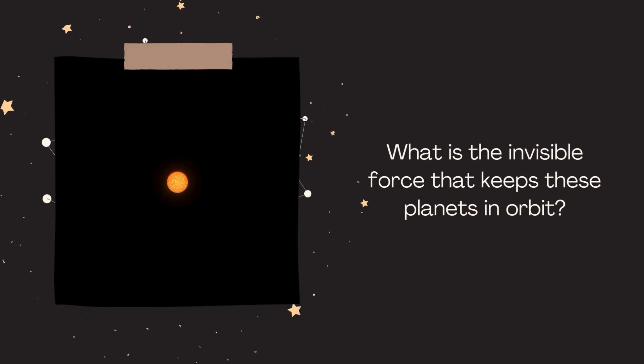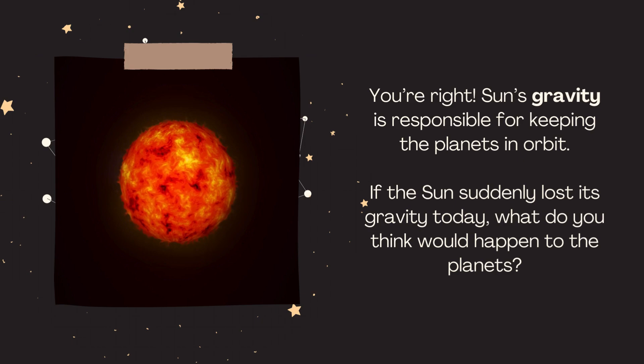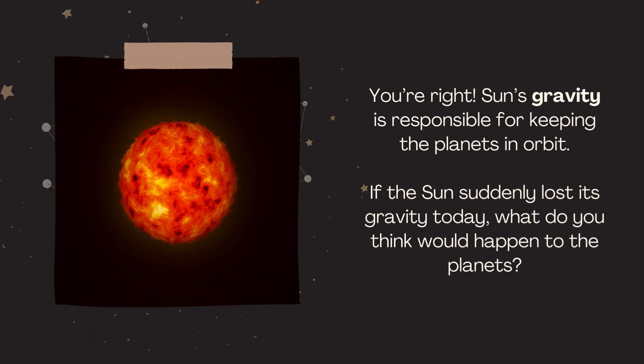What is the invisible force that keeps these planets in orbit? You're right — the sun's gravity is responsible for keeping the planets in orbit. If the sun suddenly lost its gravity today, what do you think would happen to the planets?